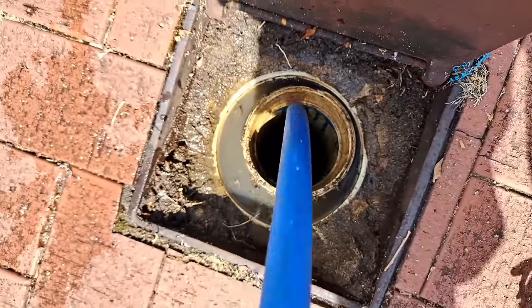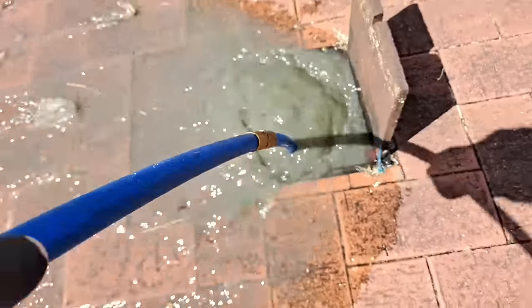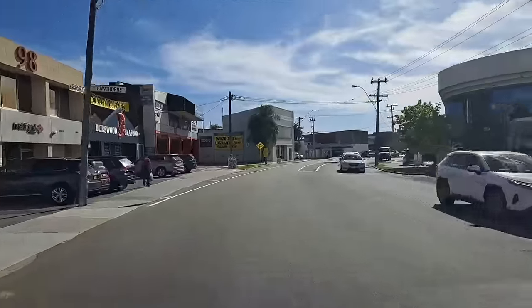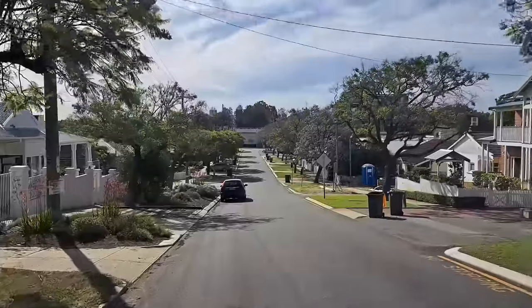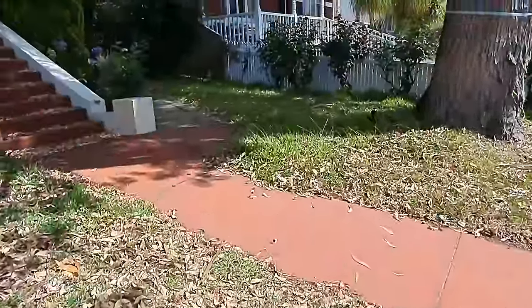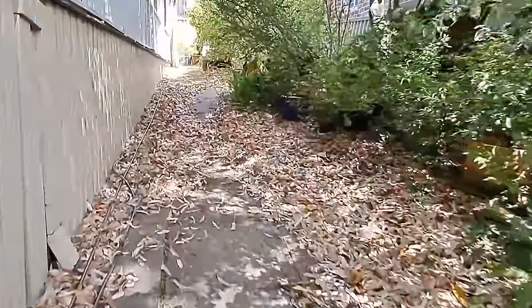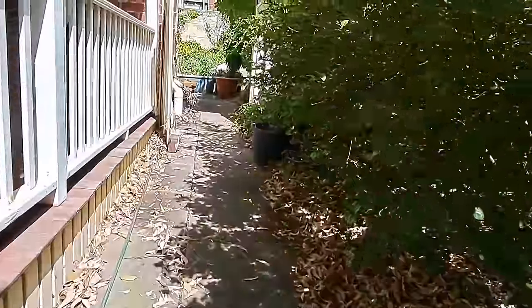That's one of these houses down here, guys. I am absolutely excited about this one. The owner says the drains are completely blocked. Come for a little wander with me and I'll show you what's going on. The owner's got everything in the house blocking up — I'm talking showers, basins, baths, toilets, mate. You name it.